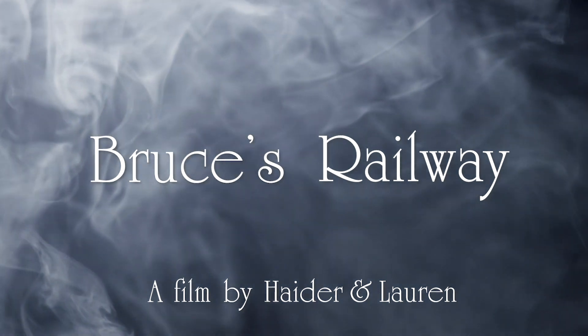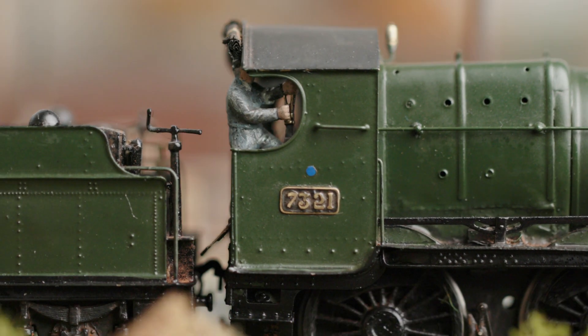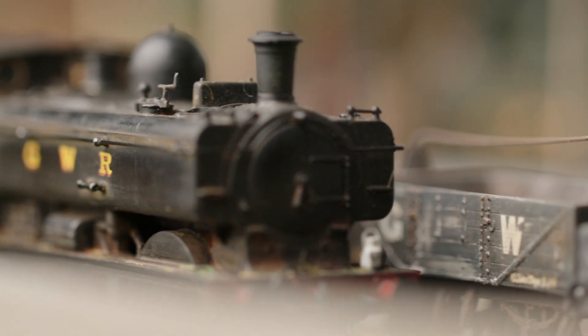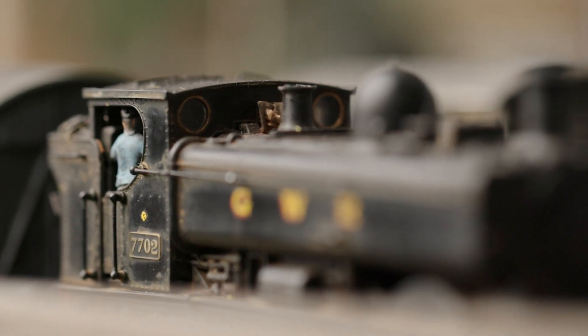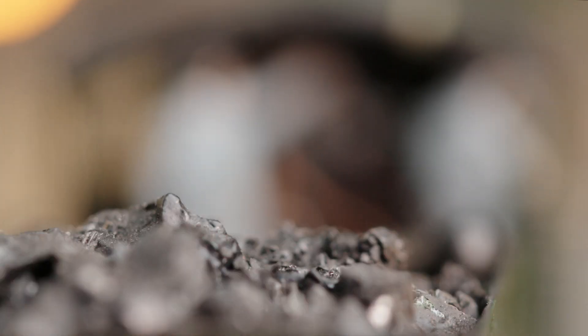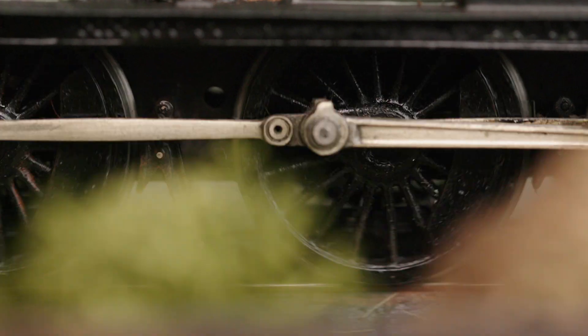Steam engines have got a magic about them where you can see everything working. The gleam on the paintwork, you can smell the oil, fire burning, the fireman shoveling coal and everything it needs to create this monster moving at speed. The whole thing's alive.